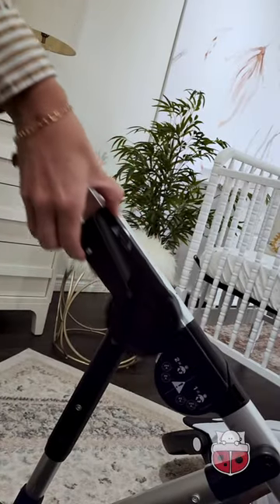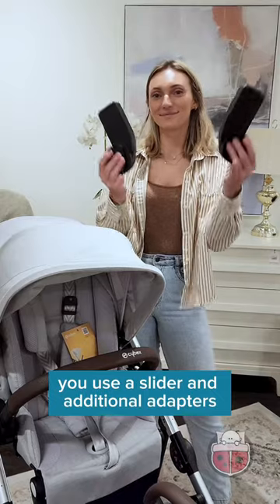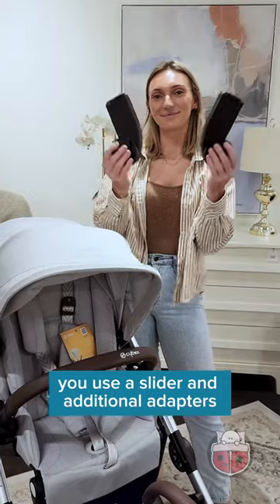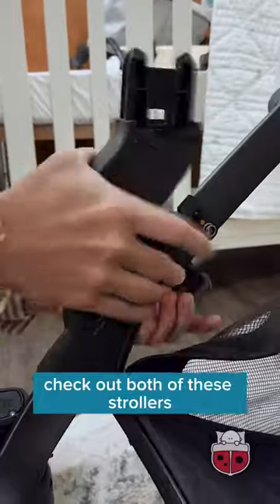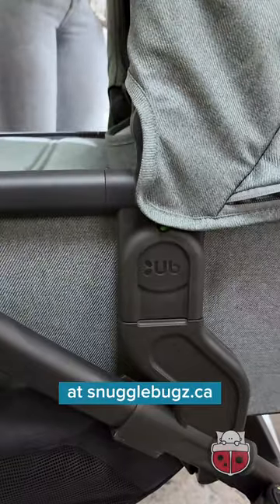To change the configurations on the Gazelle, you use a slider and additional adapters, and for the Vista V2, you will use upper and lower adapters. Check out both of these strollers at snugglebugs.ca.